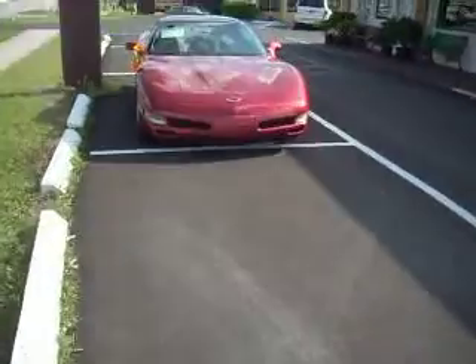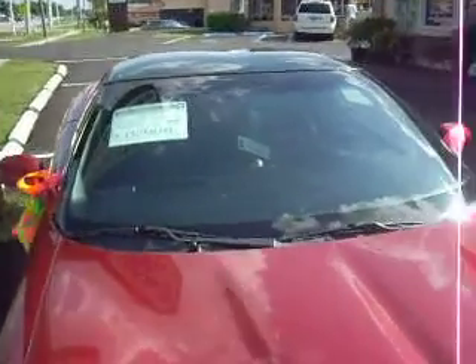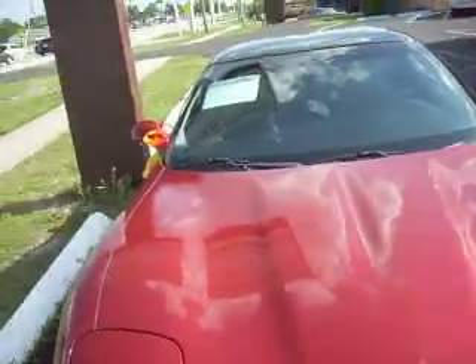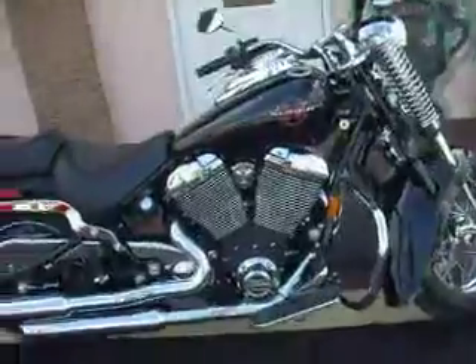Right off the bat, we have a 1999 Red Corvette. We're advertising the price of $13,700. It's a beautiful car — black interior with red exterior. It's got 93,000 miles.